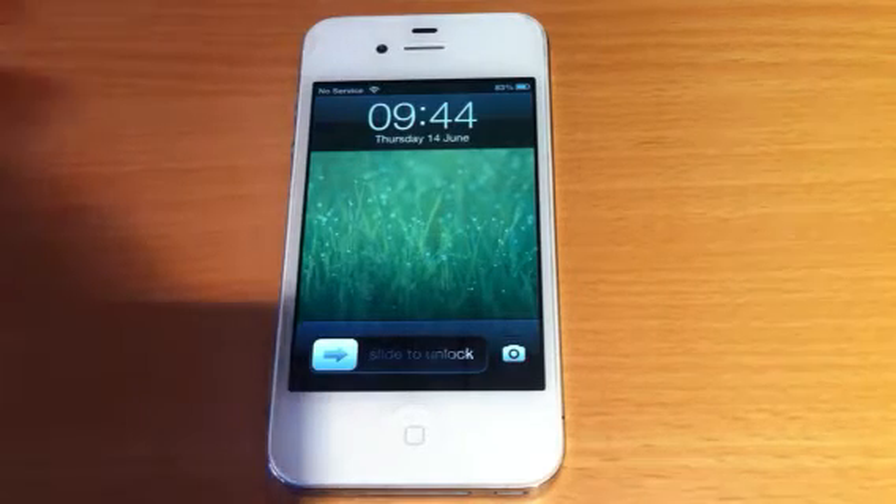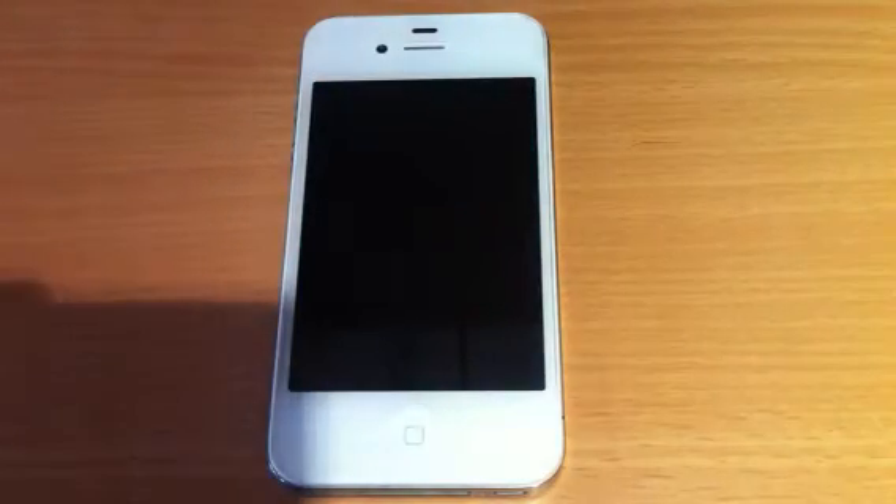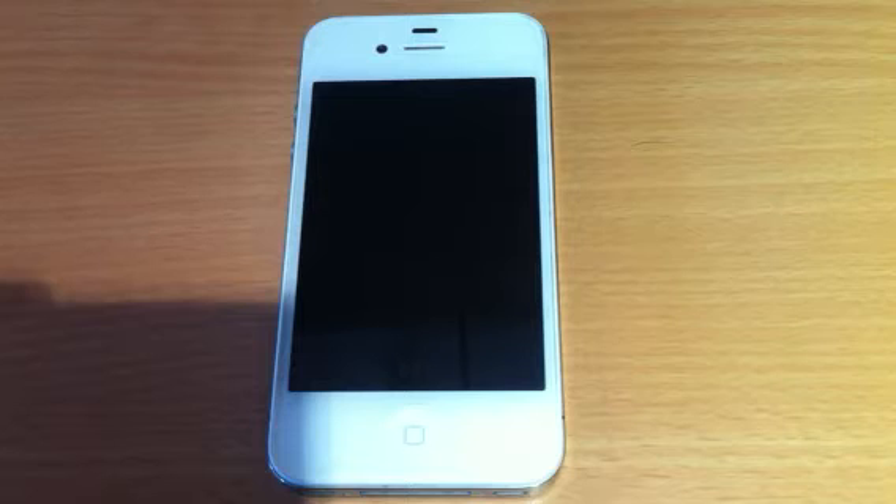Hey guys, Mickey Tech here. Today I'm going to show you iOS 6 Beta 1. I've left this a few more days than other people have released it, just so I can play about with it a bit and just find out what iOS 6 has got in it, if there's any hidden features in there.